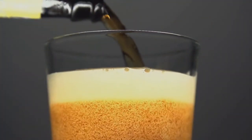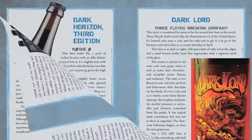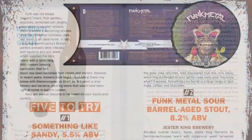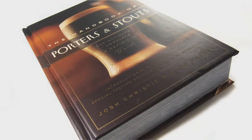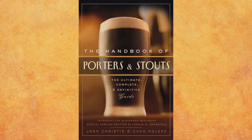Hey craft beer drinkers, have we got a book for you — The Handbook of Porters and Stouts. This book documents the greatest examples of dark beer available on the market today, from old world traditional brews to American craft breweries pushing the boundaries of what dark beer can be. You'll learn about the origins of the styles as well as the brewers behind the beer. Available in bookstores November 11th, or pre-order from Amazon at a discounted rate today. Come to the dark side with the Handbook of Porters and Stouts by Josh Christie and Chad Polenz.